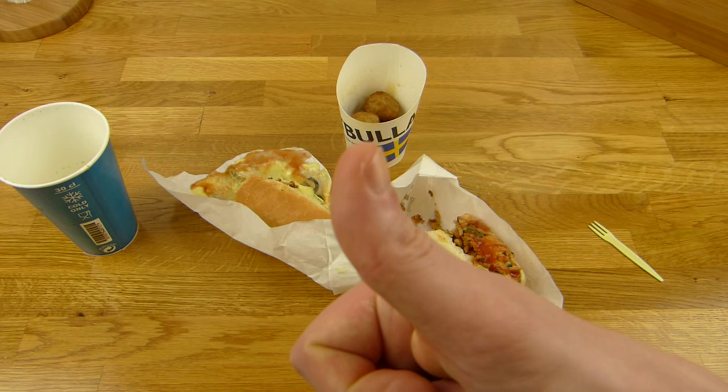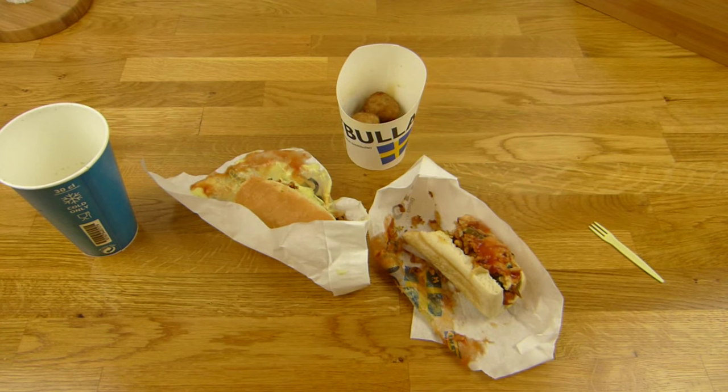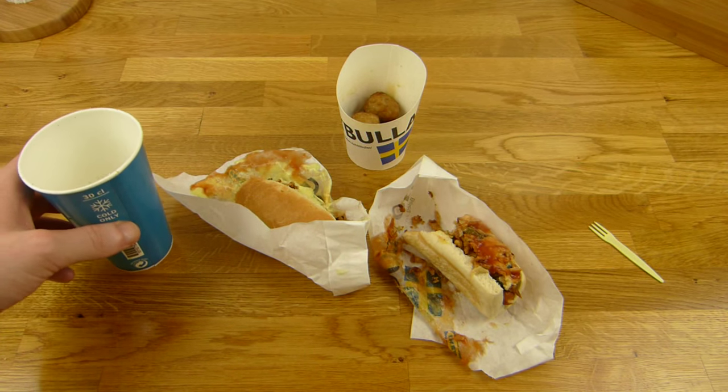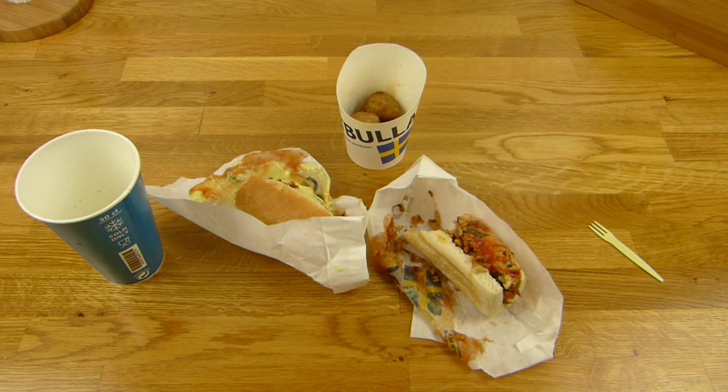Als Rating bekommt ihr auf jeden Fall einen Daumen nach oben. Alles zusammen für 3,30 Euro — ist schon okay. Und könnt ihr einen Hotdog weniger nehmen, dann sind es nur 2,30 Euro, und dafür ist es doch ein ganz gutes Mal. Alles klar! Danke fürs Zusehen — bis zum nächsten Video.